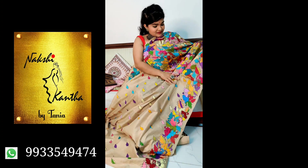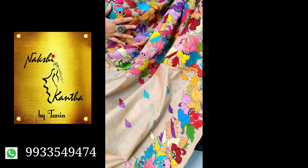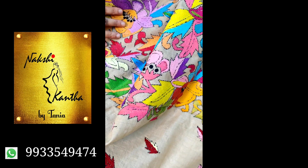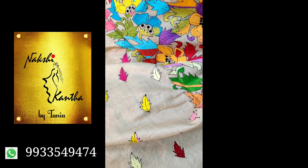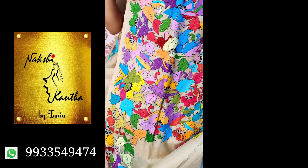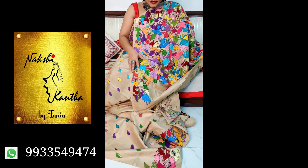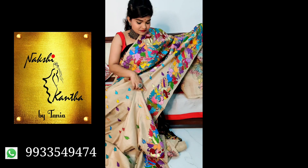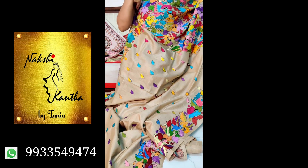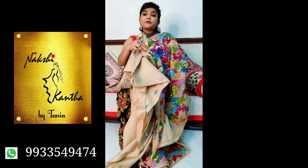Check this saree — wow, check the combination, how beautiful it is. Very neatly done. It is on pure gachi tasar. It has been used 23 to 25 colours in one saree — can you imagine? The price is ₹7500.